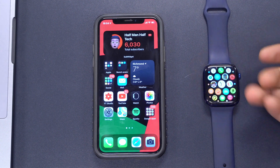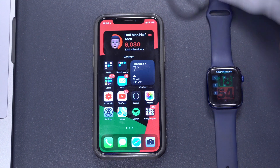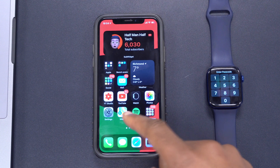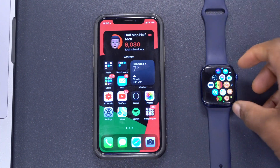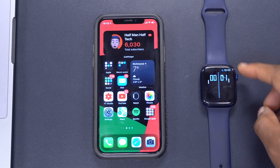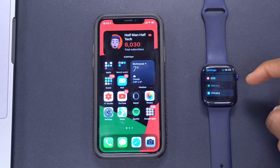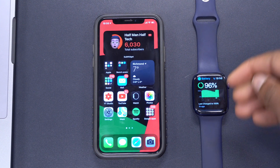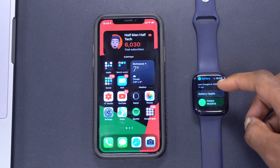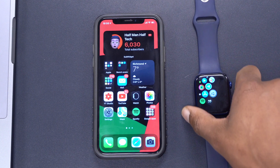That's how watchOS 7.4 came in for me on Apple Watch Series 6. The main feature I'll be using is unlocking my iPhone with my Apple Watch while wearing a mask. Performance is great — no frame drops at all, and I can clearly tell the difference from 7.3. For battery life, going into Settings and Battery, the drop is not severe. The battery health is still at 97%, same as before the update.